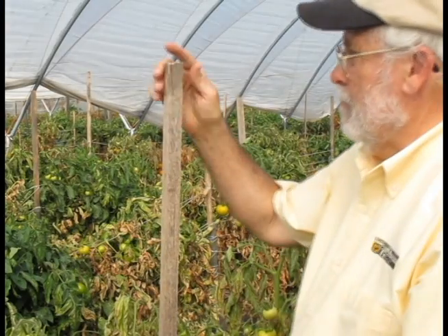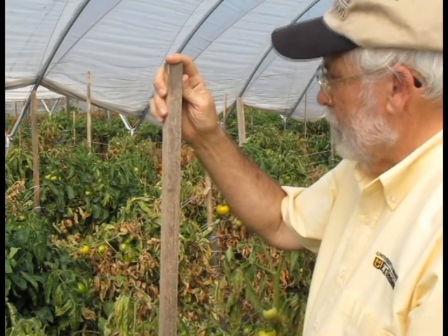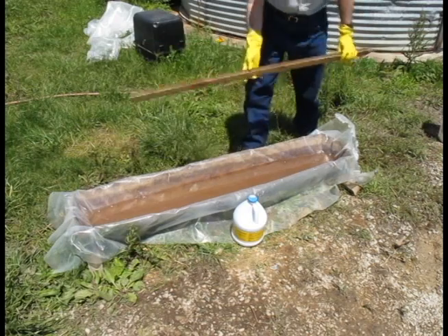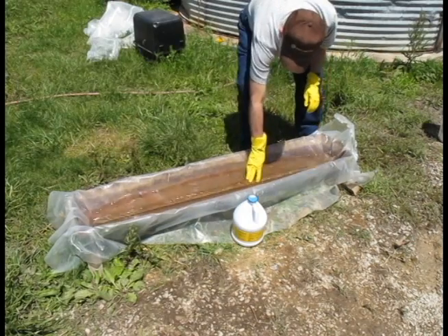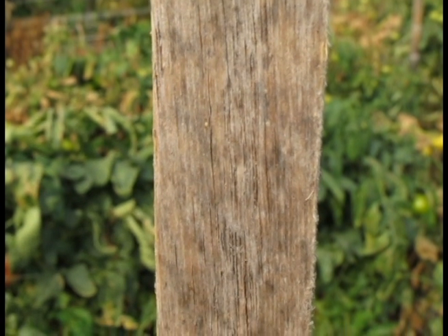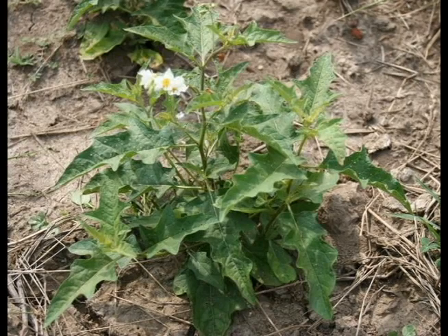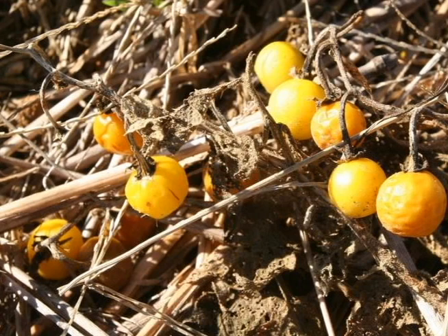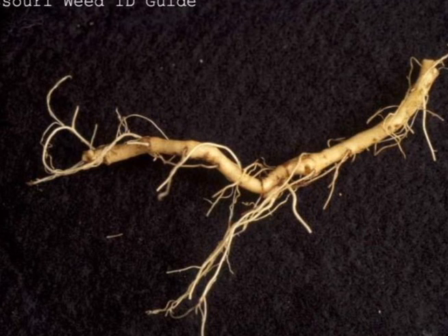Tomato stakes may also harbor the disease. This means that growers will need to sterilize their tomato stakes before using them again. To do that, submerge the stakes in a sterilizing solution containing household bleach. An easy formula would be five gallons of 5.25% sodium hypochlorite per 100 gallons of water. Add a surfactant to help penetration into the wood. Other solanaceous plants can also harbor the disease. This includes solanaceous weeds such as horse nettle. One experiment found bacterial canker on the roots of weeds growing in fields without tomatoes for up to two years.